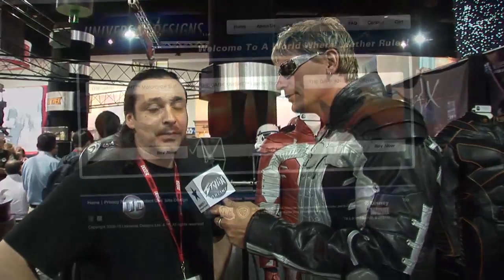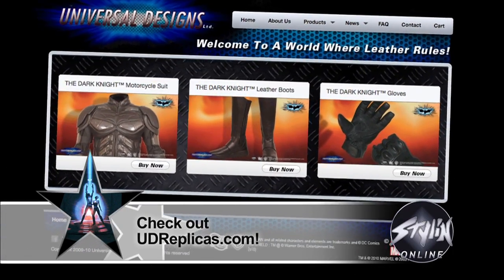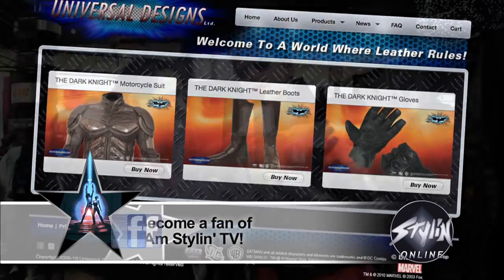You're rocking it. Stay tuned for more about this jacket on my V-Rod. Hey, David, thank you so much for giving us the tour. Your stuff is absolutely stellar. You can see them at www.udreplicas.com. We've got this and more to come, including the Tron Legacy suits. You saw it here. I'm KP, at the San Diego Comic-Con 2010. I am styling. StylinOnline.com. More to come.